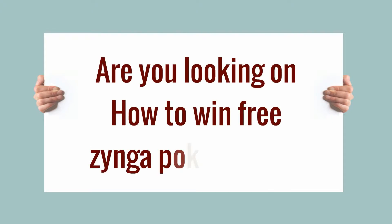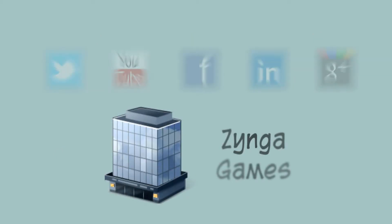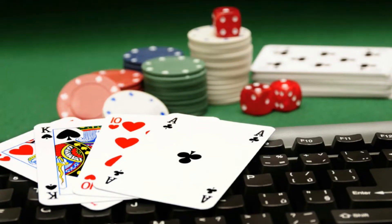Are you looking for how to win free Zynga Poker chips? Companies such as Zynga are taking the world of gaming to new heights. Zynga provides games for social media sites, and one of its most popular offerings is an online version of an old standby: Zynga Poker.